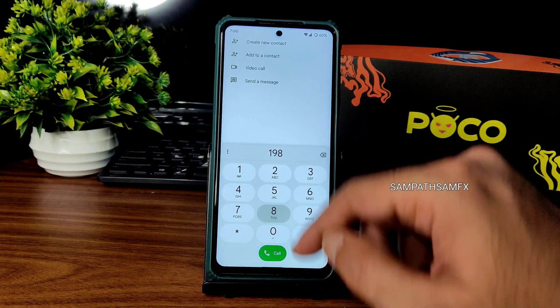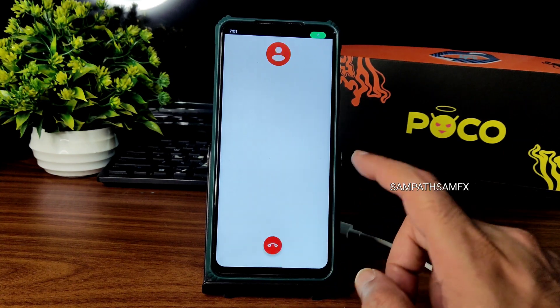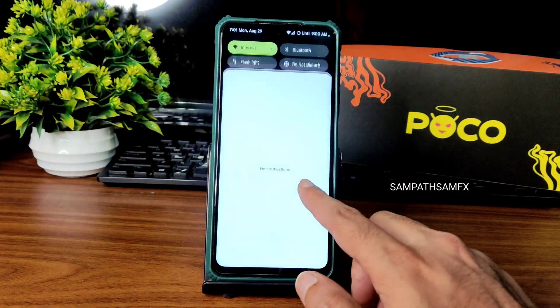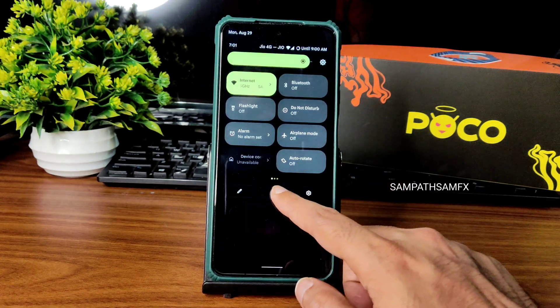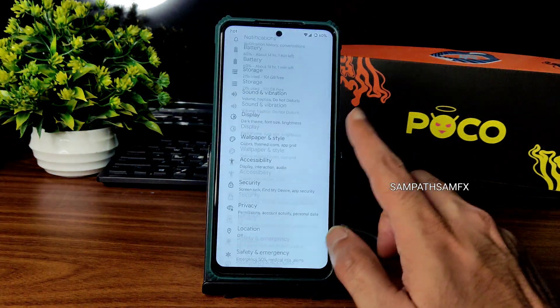Direct video call is available in this ROM, and call recording feature is also available and working fine — no problem regarding that. Quick settings panel also lets you edit options, and the power option is also given here.